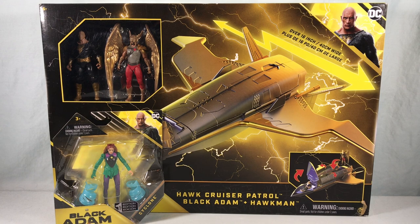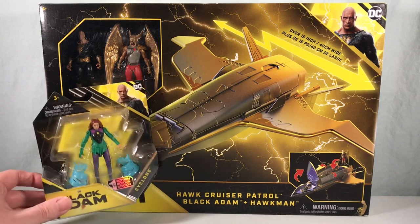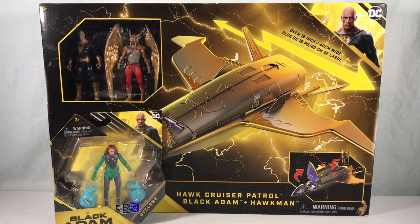Hello fellow collectors and welcome to Long's Toys. Today we are taking a look at the Hawk Cruiser Patrol with Black Adam and Hawkman, and I'm also throwing in this Cyclone figure as well from the same line. This movie has come and gone — I haven't seen it, didn't get to see it in theaters — but from what I heard, mixed reviews back and forth. I'm excited to see it; I thought it looked pretty fun.